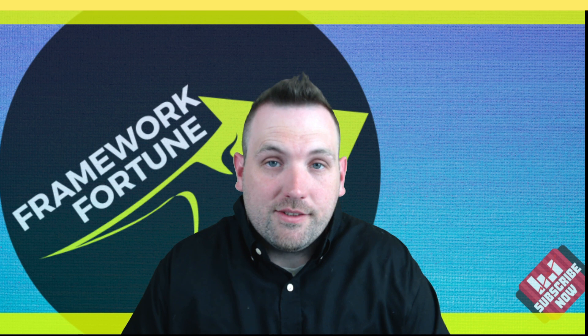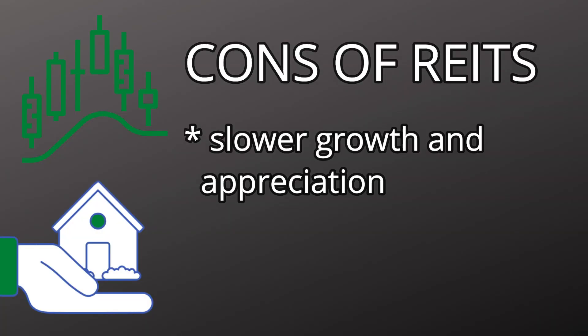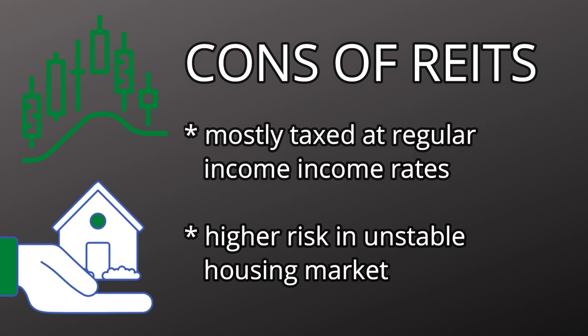Now let's talk about some of the cons. REITs usually have slower growth and appreciation compared to other stocks — you're not normally going to get huge moves in a short time, but you're also probably not going to get huge drops either, so it's a con and a pro at the same time. Another con is that REITs are taxed at regular income, so if you're not investing in REITs in an IRA or some type of tax shelter account, you'll be subject to higher taxes. REITs are also risky in unstable markets — uncertainty that could cause the housing market to crash could cause big drops.